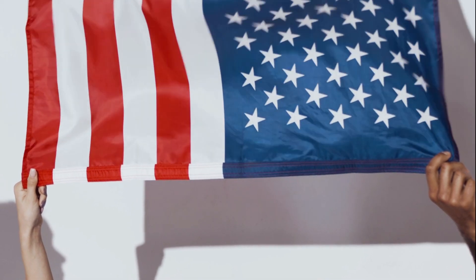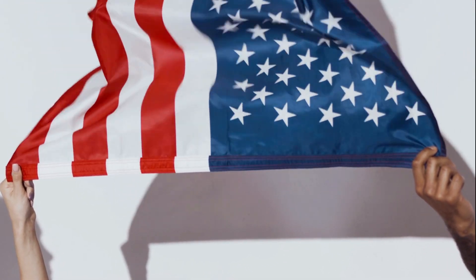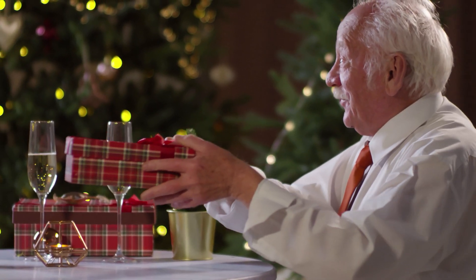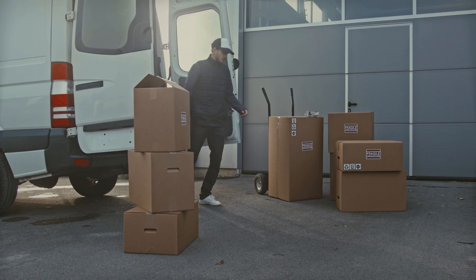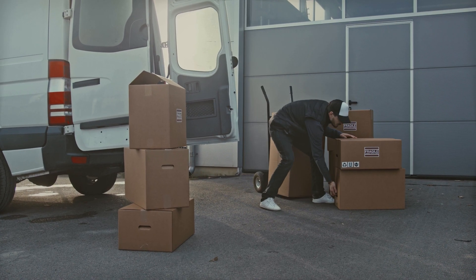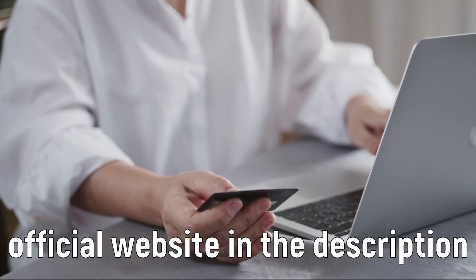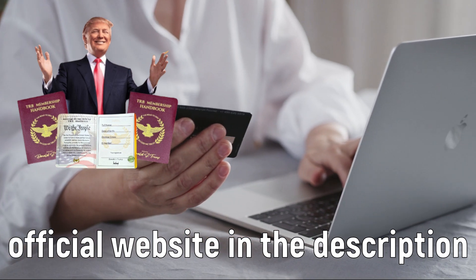To maintain the quality and exclusivity of the product, few units of the TRB Membership Handbooks were made. All true patriots are ordering not only for themselves, but to gift to dear friends and family. For these reasons I recommend that you order it as soon as possible, so that you don't run the risk of running out of this exclusive item. The TRB Membership Handbooks is a great gift that any true patriot would love to have.